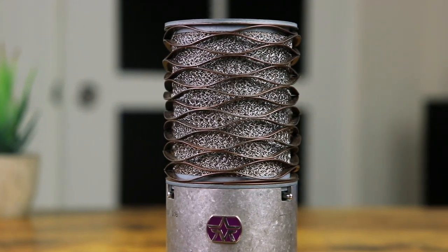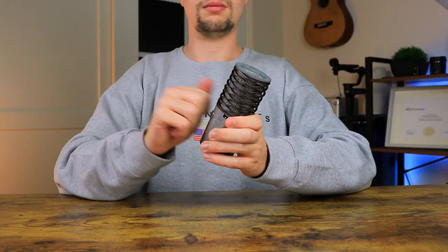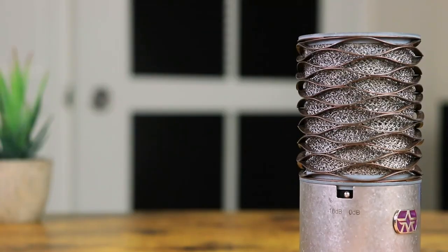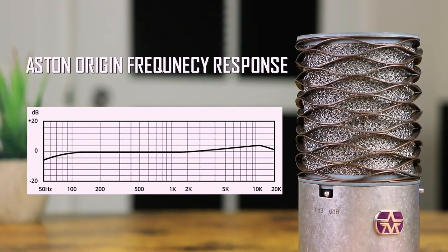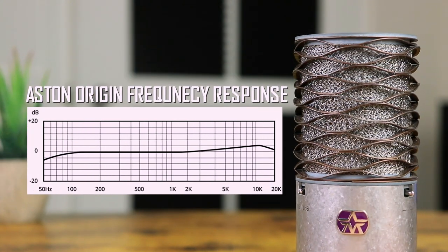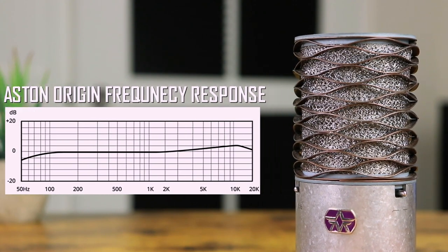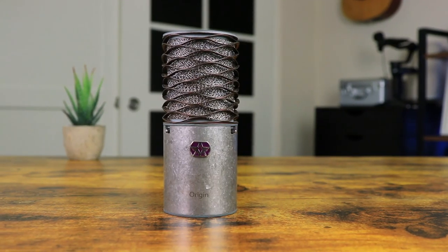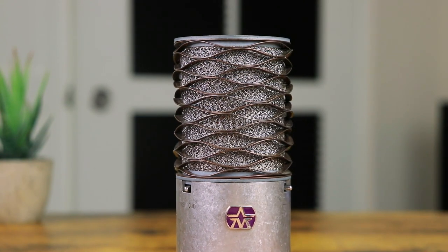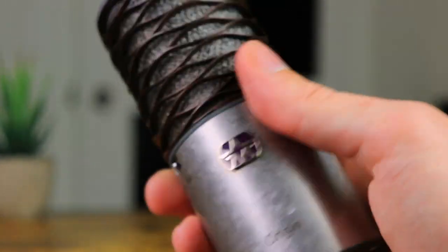In terms of build quality, the Origin comes in a solid metal body feeling super durable and long lasting. Looking at frequency response, the range is set between 20 Hz and 20 kHz with a slight cutoff on the low end and a light bump up on the highs. This condenser microphone is uni-directional, designed with a cardioid polar pickup pattern, with an additional roll-off and attenuation switch.